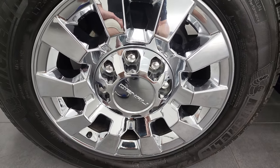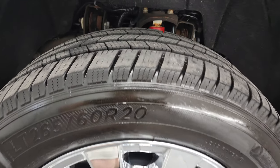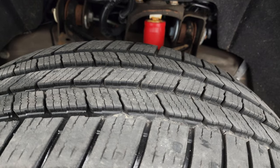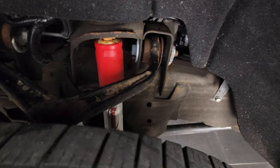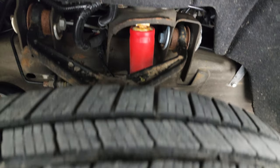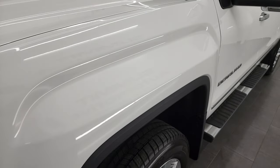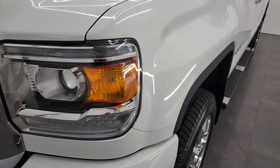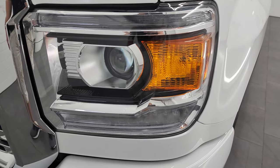Comes with the 20-inch chromed Denali alloy rims, and it has Michelin Defender LT 265-60R20 tires. These tires have right around 60 to 70% of the tread left on them. Frame and underbody on this truck is in exceptionally nice condition. It does have the Rancho shocks, which is part of the Z71 off-road suspension package — they don't really put the Z71 stickers on the Denali package, so you'd have to check by the shocks.